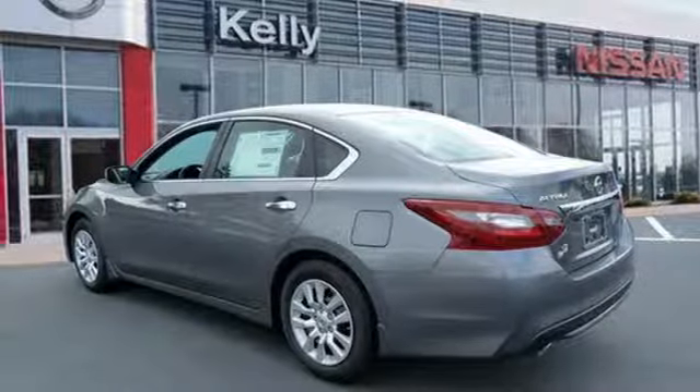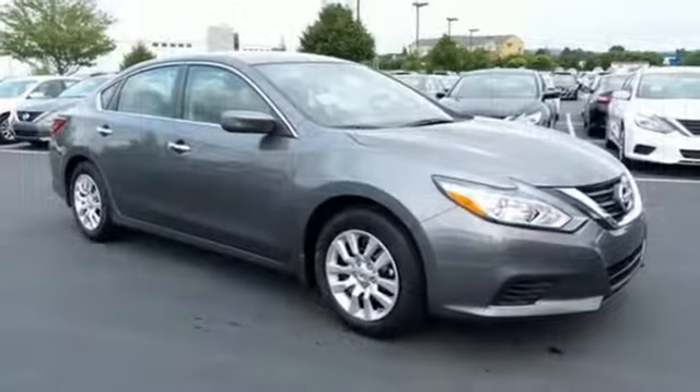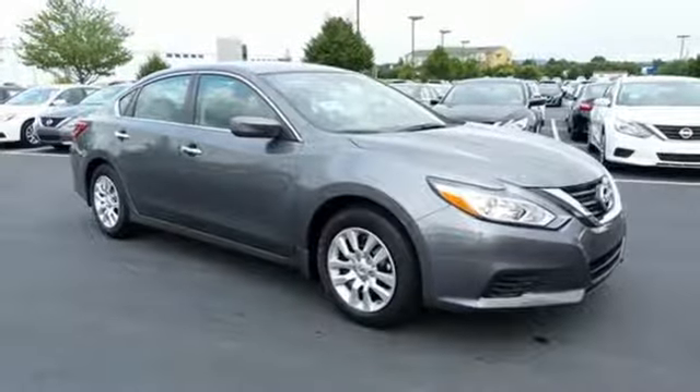Inline 4 cylinder engine, active grille shutters, 4 wheel analog disc brakes and intelligent key.